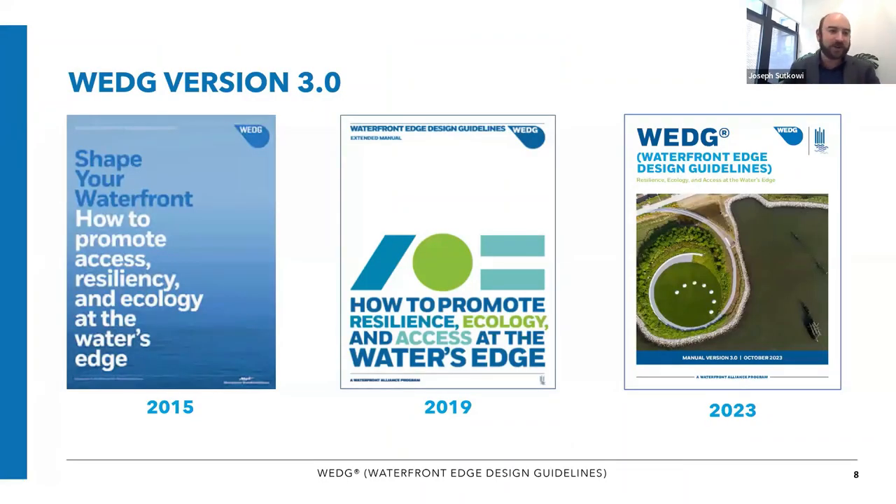We recently launched version 3.0, which started as a tool just for New York Harbor. The rationale for creating WEDGE was that Waterfront Alliance, serving a regional planning role in the New York area, got lots of questions around endorsing projects or providing testimony to land use review processes. The initial version was really focused on when do we say yes, when do we say no? That evolved into the rating system that exists today, capturing what makes a great waterfront and how you promote access, resilience, and ecology at the water's edge. That version was launched in 2015.